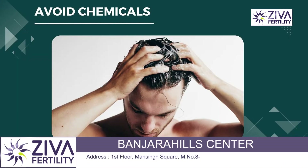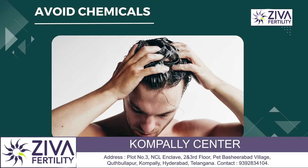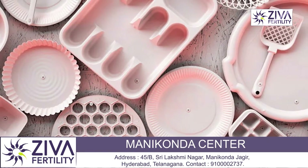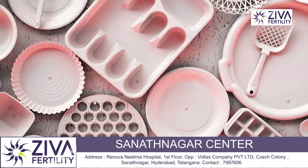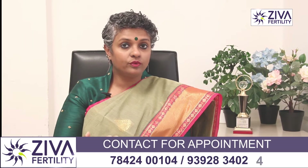The second is avoiding chemicals, especially chemicals that are present in strong deodorants, strong shampoos, and also plastics. If you are using too many plastic products like plates, glasses, or plastic covers to carry your food, please avoid that. That's a very critical thing to keep in mind if you're trying to improve your sperm motility.